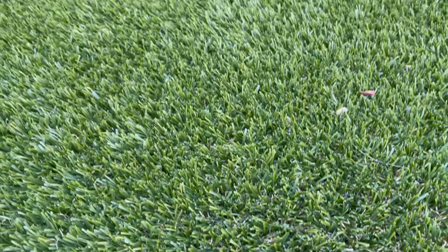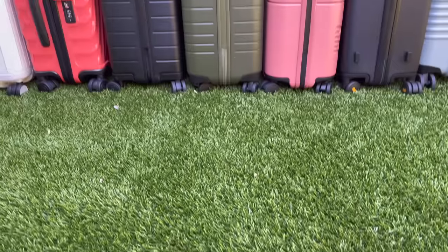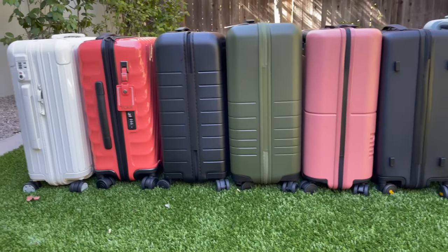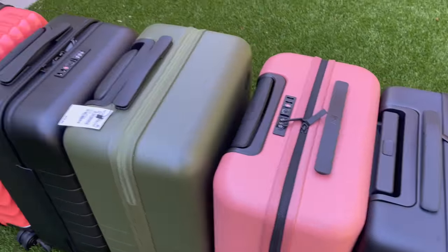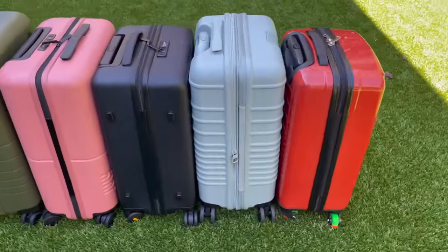In a world filled with endless choices, we embarked on a quest to find the ultimate carry-on suitcase — the one that will accompany you on your adventure, the one that will stand the test of time.